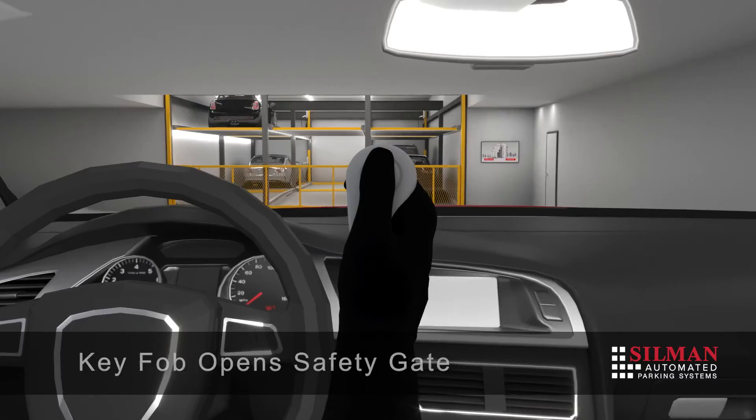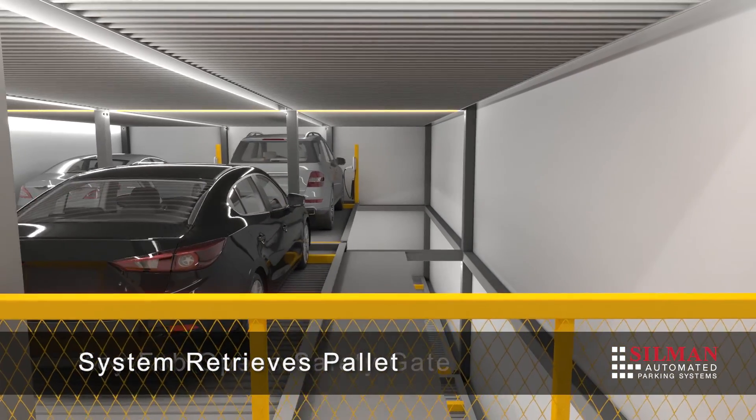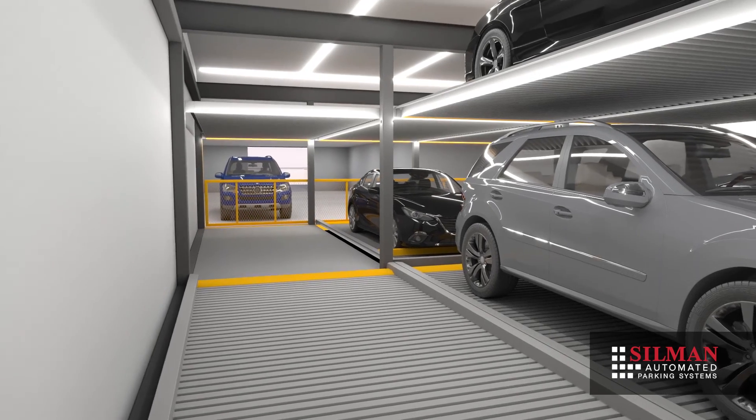Storing vehicles in a puzzle system is equally user-friendly. The driver simply alerts the system by key fob upon arrival. The system shifts pallets side to side and up and down to transport the assigned pallet to the ground level.